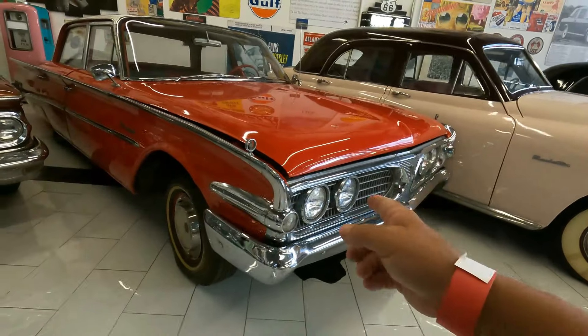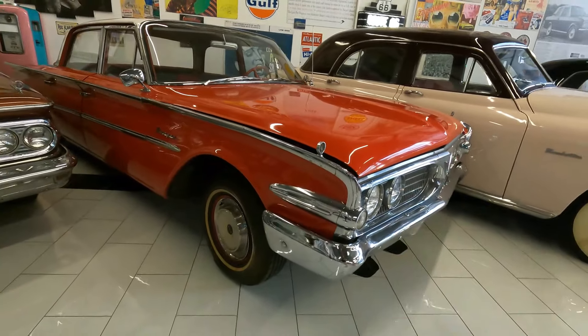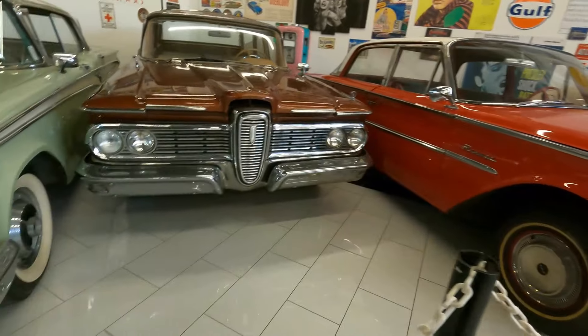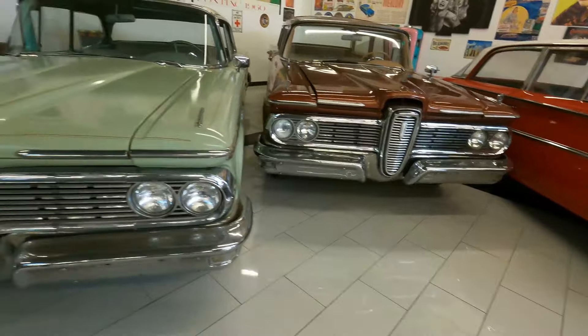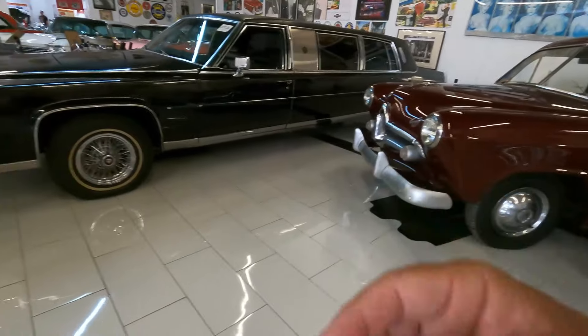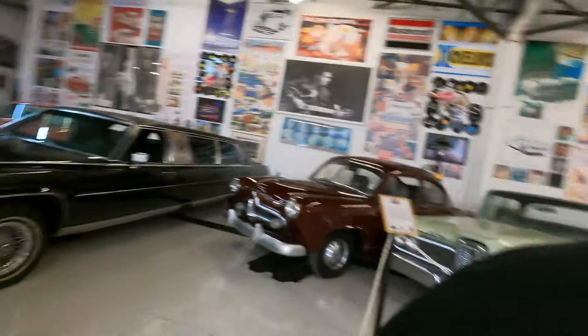1960 Edsel Ranger — Ford decided he was going to do some Edsels. Another one, Edsel, another Ranger. There's a limousine, straight out of the early '80s.